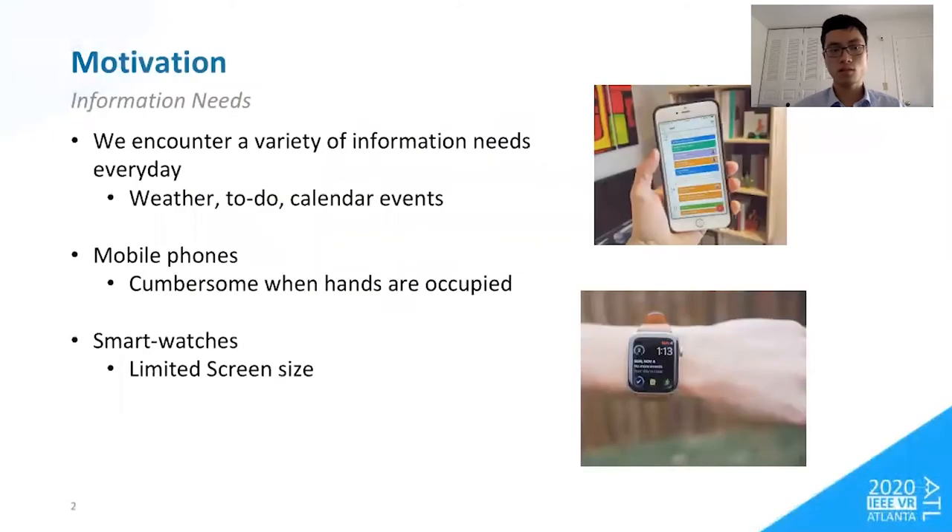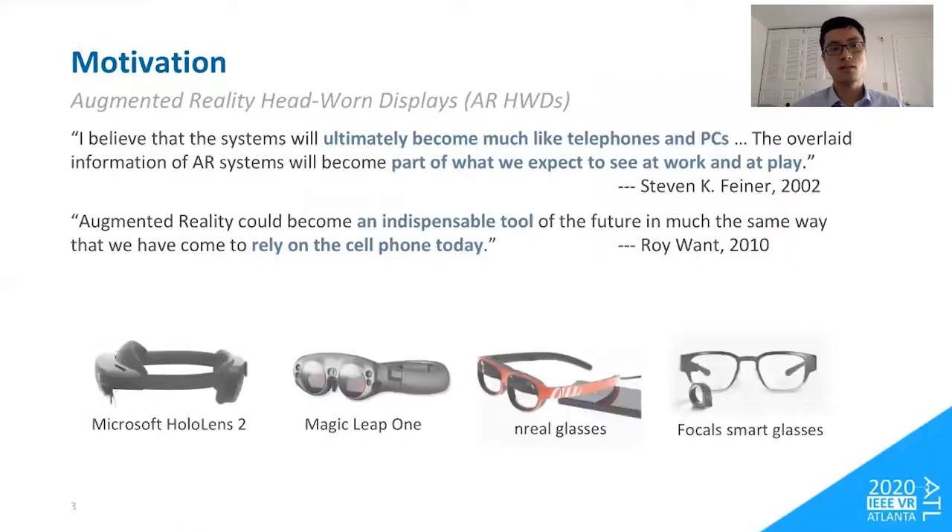Let's talk about motivation. We encounter a variety of information every day. We need information about the weather, our to-do list, and our calendar events to determine our execution of everyday activities. Mobile phones provide convenient ways to access information, but it can be cumbersome when our hands are occupied by tasks. A smartwatch guarantees high availability of information as a wearable device, but conveys a limited amount of information due to its small screen size. An AR head-worn display has long been envisioned as a device that will ultimately become much like, or even replace, mobile phones as a future way of obtaining information.